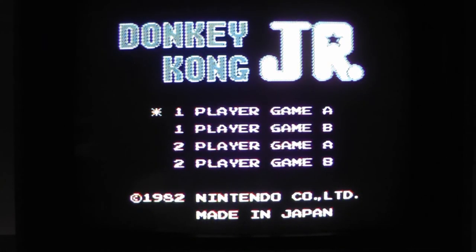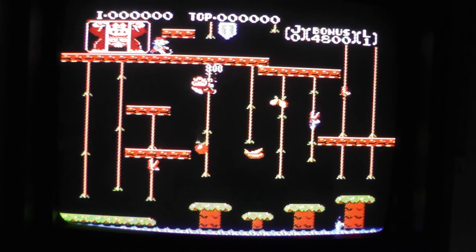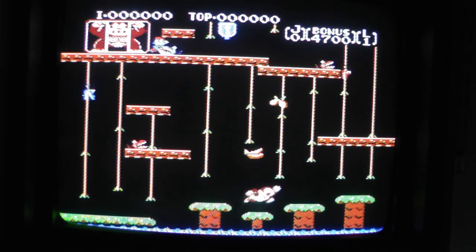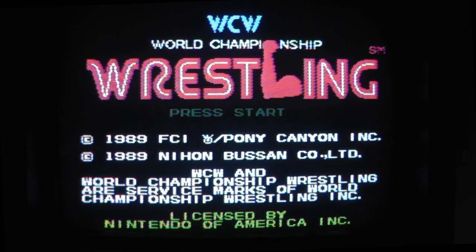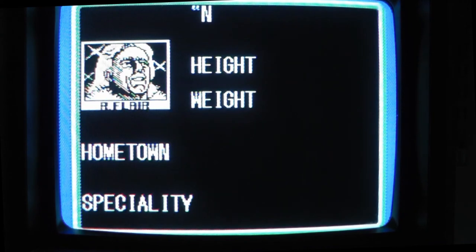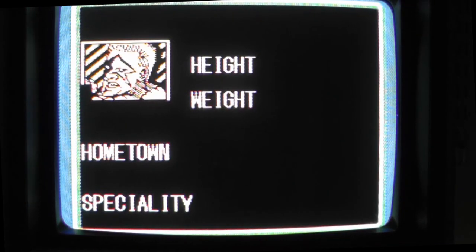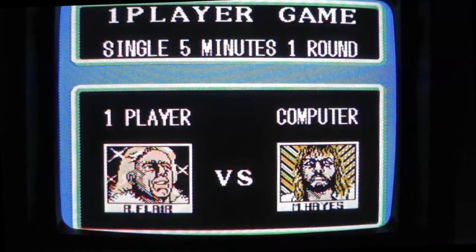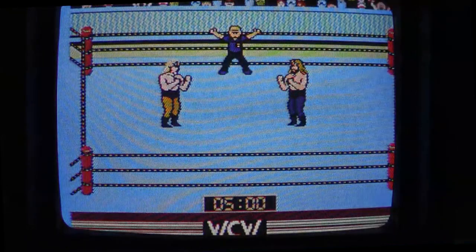I want to show you the 300 games on the media shelf. Donkey Kong Jr. — that's a great game. WCW — let's see, 1989. They had the Road Warriors on the front of that. Ric Flair, Nature Boy. Of course Sting. Michael Hayes, Fabulous Freebirds.